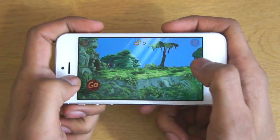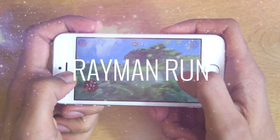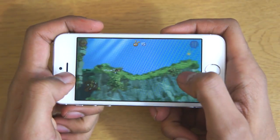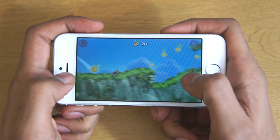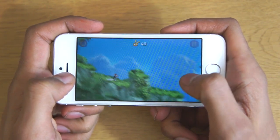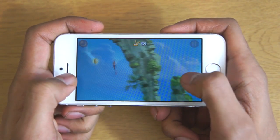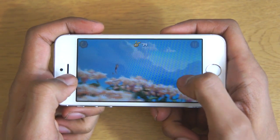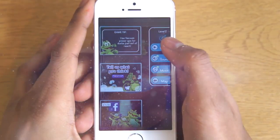Next up we've got Rayman Run. The objective of the game is to go through collecting as many coins as you can. You've got to get the big coins as well, and when you collect the coins you'll be able to upgrade your Rayman character. Going through the levels you've got to get the high scores, the coins, everything like that, and the game has loads of levels so it will keep you entertained for hours. We definitely recommend it, it's available for free in the App Store.